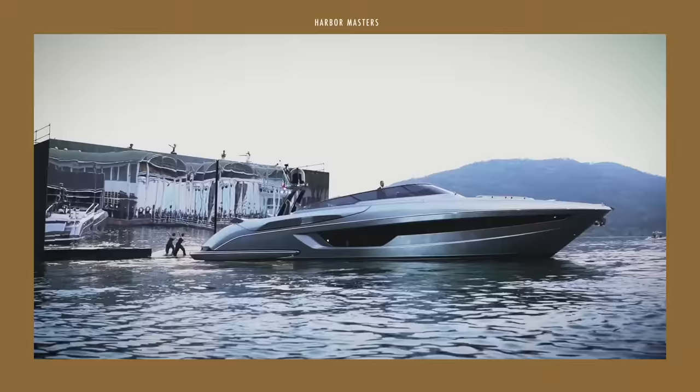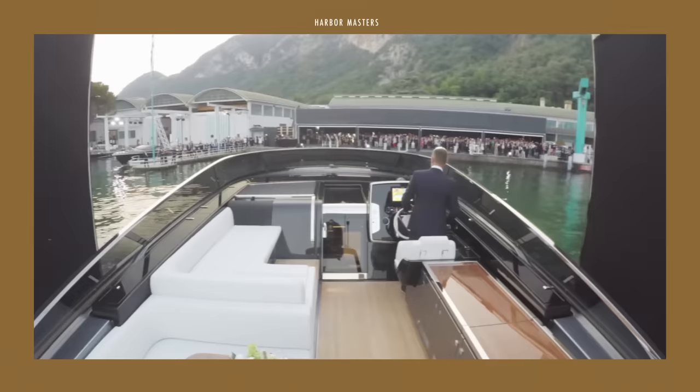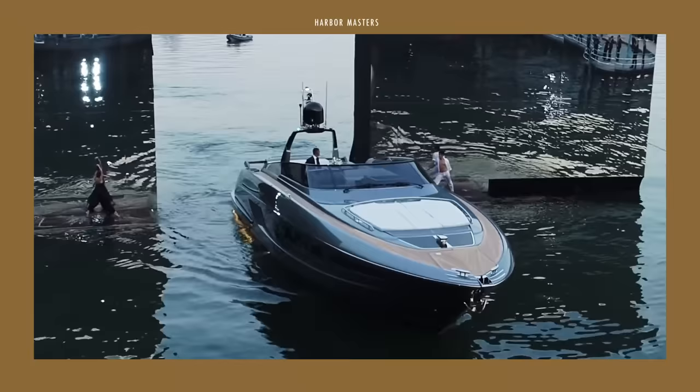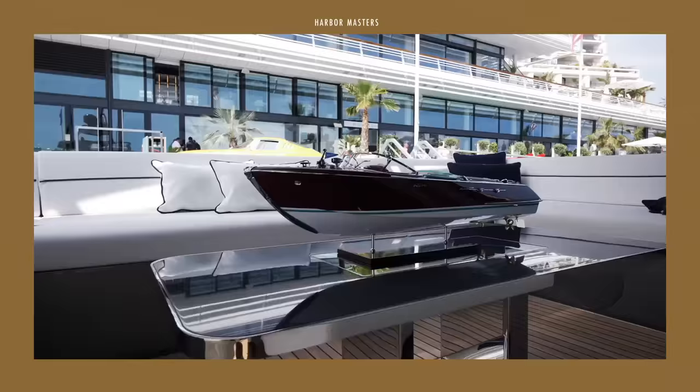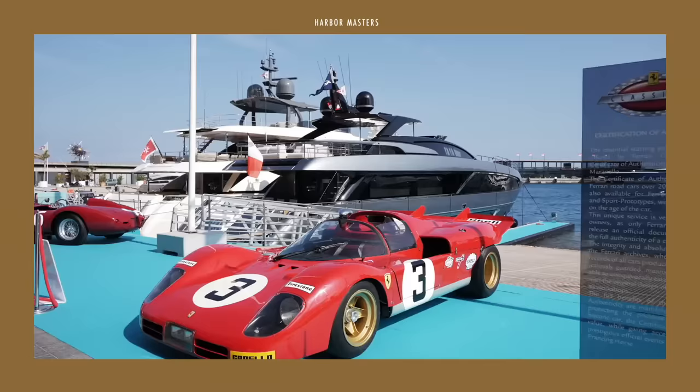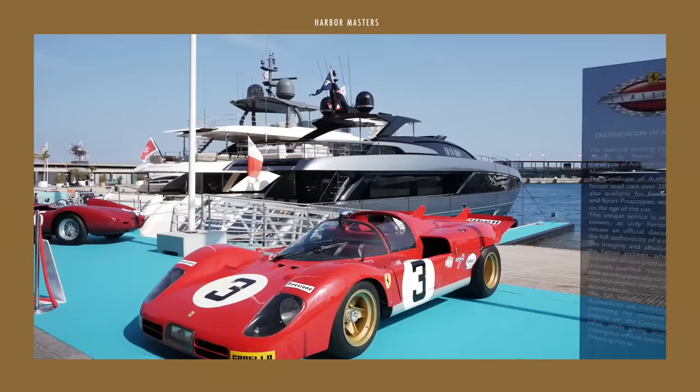What do you think of these open yacht models from Riva yachts? Let me know in the comments section. If you enjoyed this list, give it a thumbs up and don't forget to share the video so others can enjoy it. If it's your first time here, please subscribe to get updates every time I share a new video. Thanks everyone and smooth sailing.